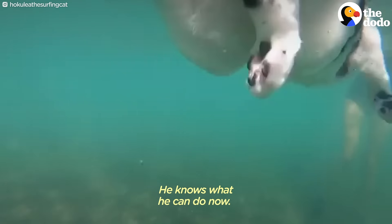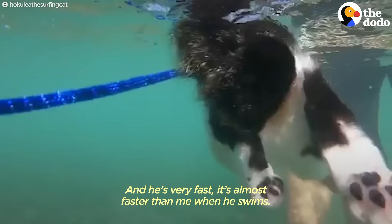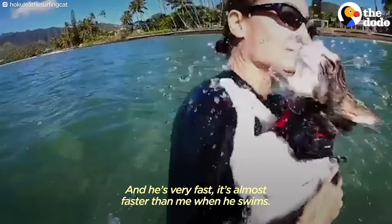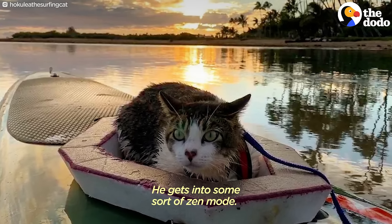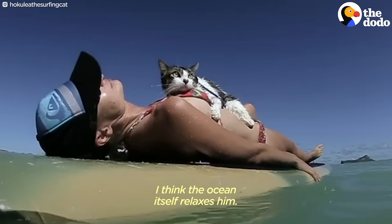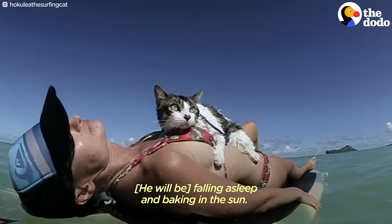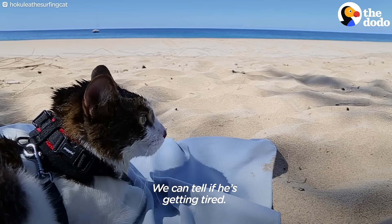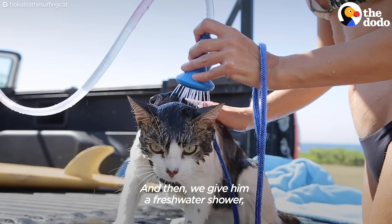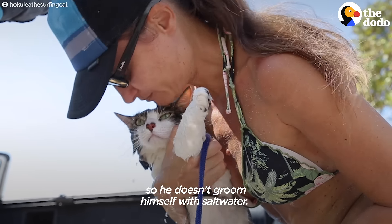He knows what he can do now, so he's getting kind of cocky sometimes, and he's very fast — almost faster than me when he swims. He gets into some sort of zen mode. I think the ocean itself relaxes him; he falls asleep and peaks in the sun. He's good for about an hour or so. We can tell when he's getting tired, and then we know it's time to go in. We give him a fresh water shower and rinse him off right away so he doesn't groom himself with salt water.